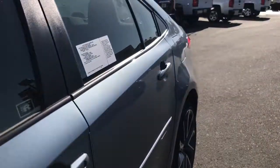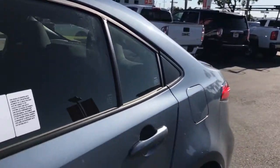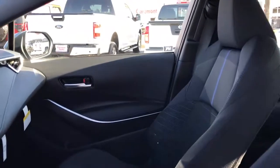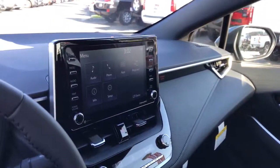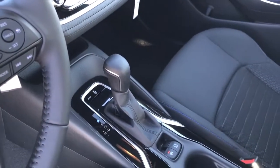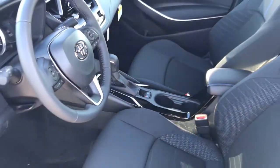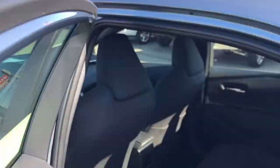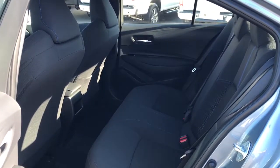This vehicle offers the ride you want and the value you need. See for yourself when you take it out for a test drive. Our professional staff looks forward to giving you excellent service. We'll see you then. Let's go.